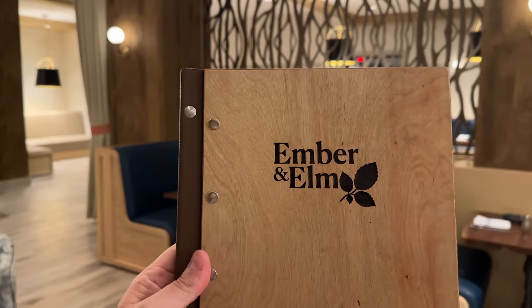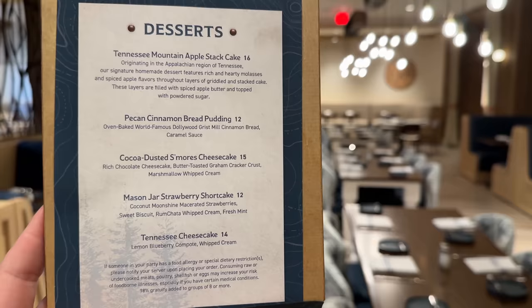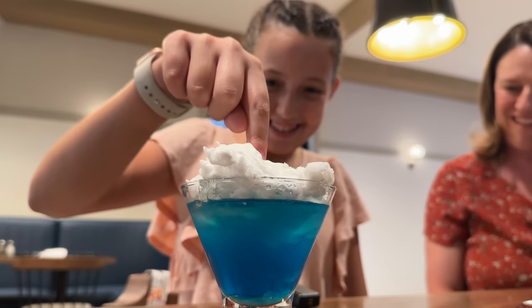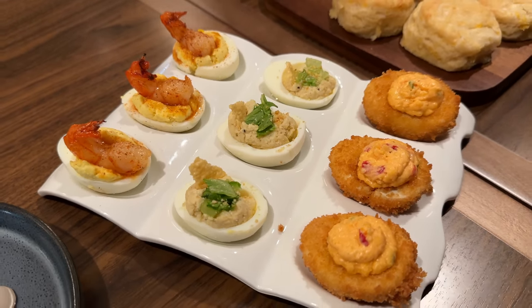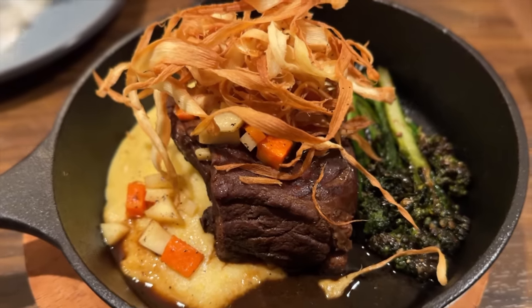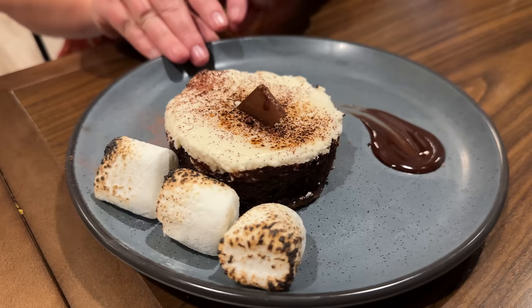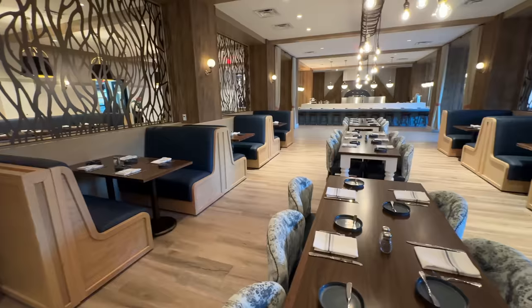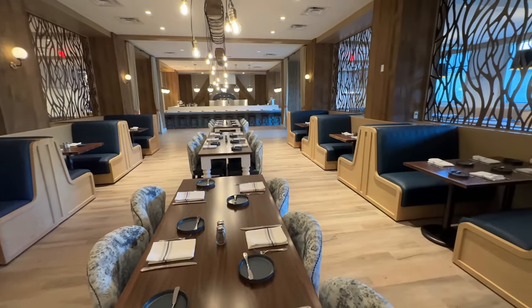Dinner at Ember and Elm was fantastic. We have another video going into more detail on their dinner and dessert menu, including talking to the head chef about accommodating special dietary needs. We tried a really fun cotton candy drink kids will love, amazing deviled eggs, fried green tomatoes, bone-in grilled ribeye, beef short ribs, a bread pudding made from Dollywood's cinnamon bread, and an amazing s'mores cheesecake.